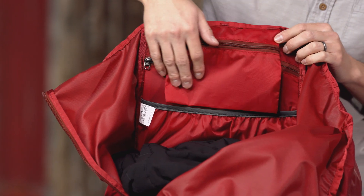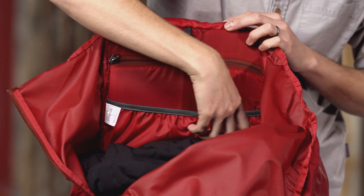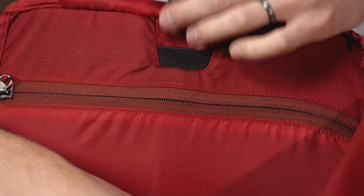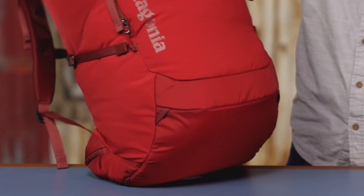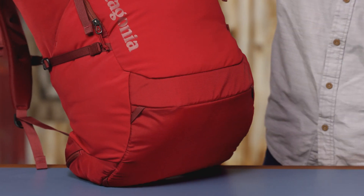A zipper down the side provides ready access to the inside. The main compartment has a small zippered pouch and a hydration sleeve with a tube port at the top center, though this pack does not include a hydration bladder.